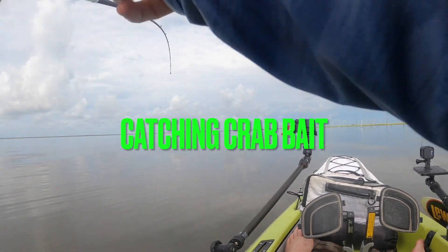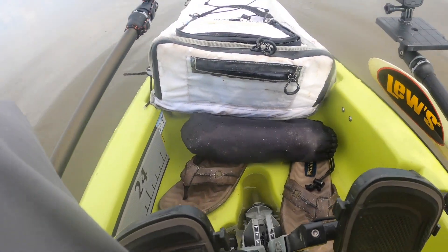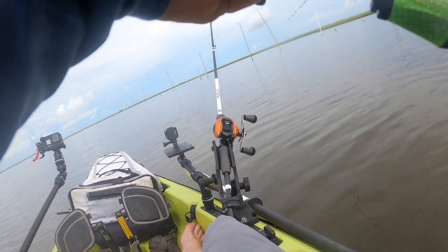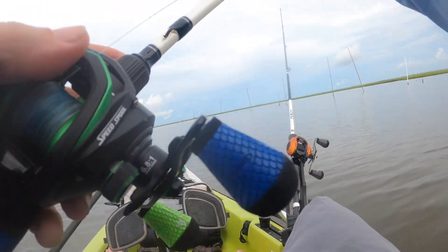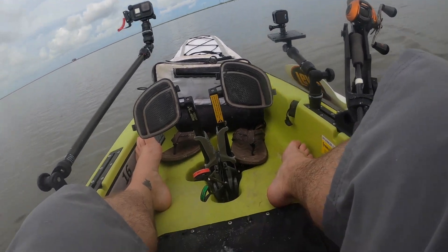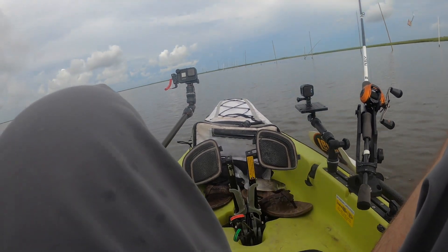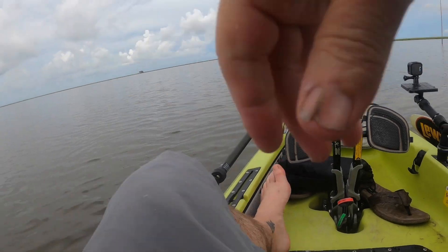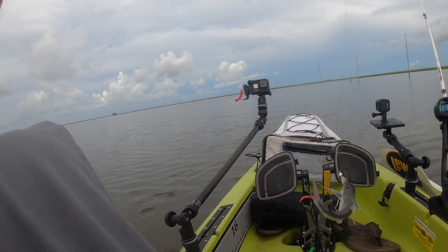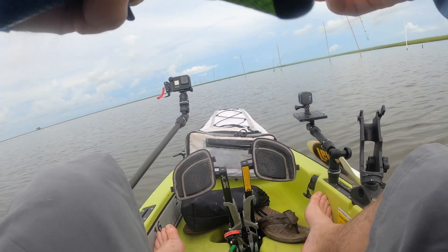Got us another catfish. Got another catfish. Let's get him in here. Got another one — good enough for bait. Little small sail cat. Got another one. Getting my bait.